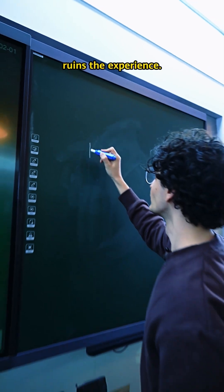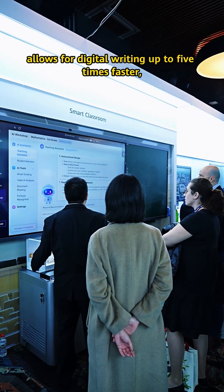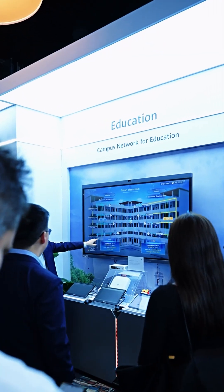Smart classrooms — slow technology ruins the experience. Huawei's ultra-low latency technology allows for digital writing up to 5 times faster, enabling an interactive, seamless teaching experience.